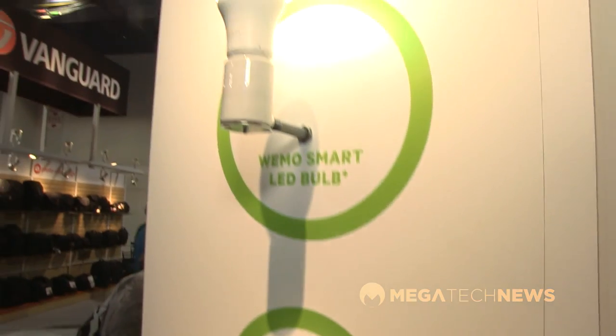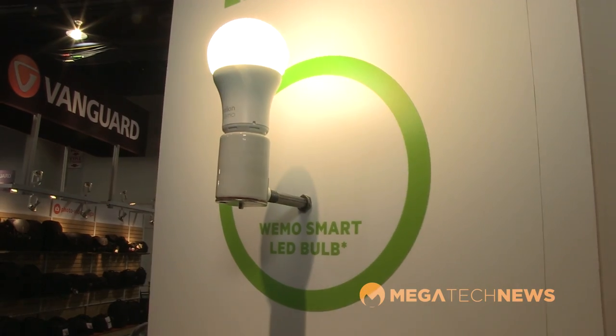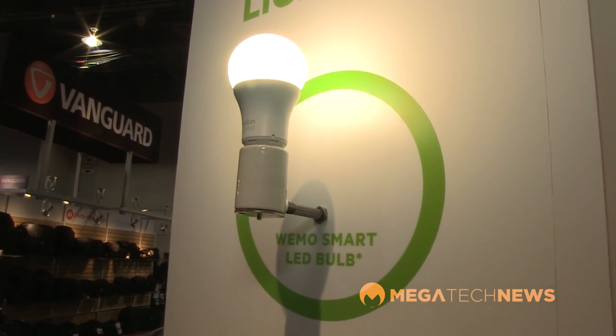On the other wall we have the Wemo LED light, which uses Zigbee — but honestly consumers shouldn't care about that. The key thing is you can swap out any light bulb, plug this one in, and instantly your light bulb is connected to the internet and controllable from anywhere with your smartphone.